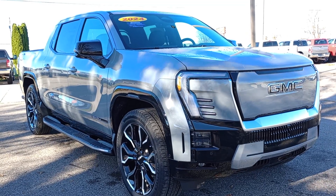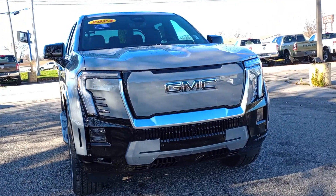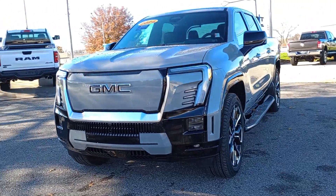Go home happy with the 2024 Sierra EV. Treat yourself to a test drive today. Our staff will toss you the keys and give you an outstanding customer experience.